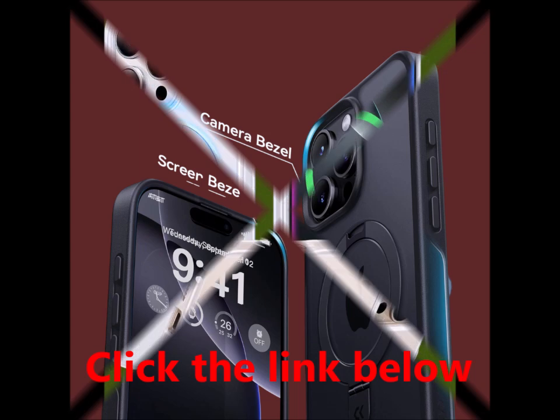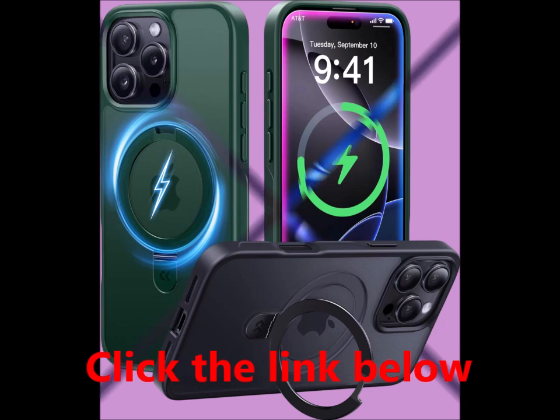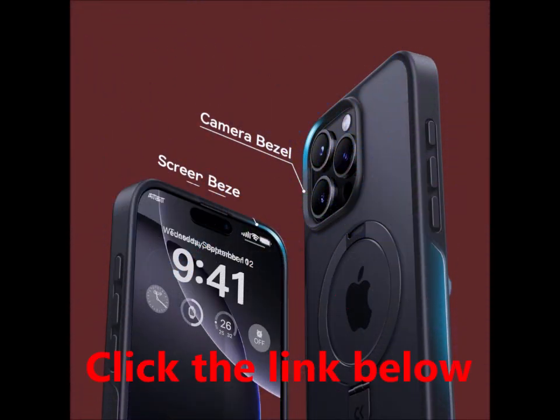The Caseco case for iPhone 16 Pro Max features an innovative invisible stand design, patented for its exclusive appearance. Crafted from lightweight yet durable aerospace aluminum alloy, the circular kickstand elevates the portability of your iPhone case.